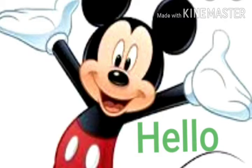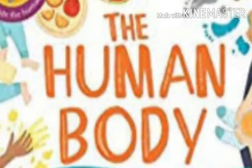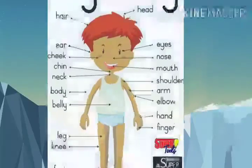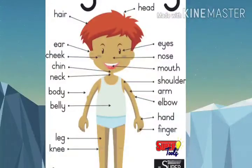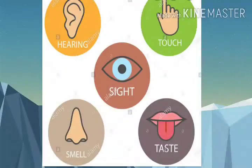Yesterday we learned about the human body, its parts, and their functions. Each part has a different name and it does different work.